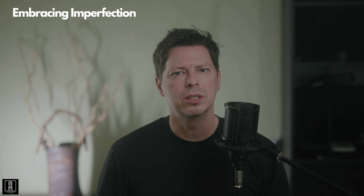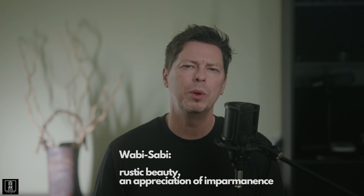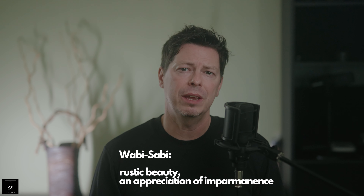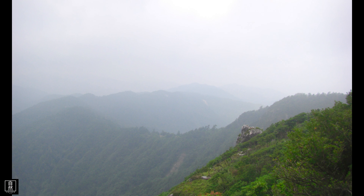Embracing imperfection: it's okay to experiment and make mistakes. Embrace the imperfections, as they often lead to unexpected and remarkable shots. In Japanese, we call this wabi-sabi. Don't be afraid to deviate from the conventional rules of photography — let your intuition guide you. Finally, engage your senses: photography isn't just about what you see, it's also about what you feel, hear, and even smell. Engage all your senses to fully immerse yourself in the moment, allowing your surroundings to inspire your photographic vision.